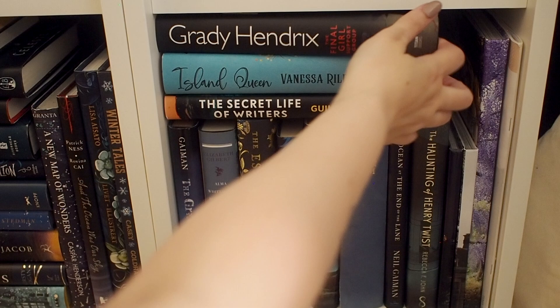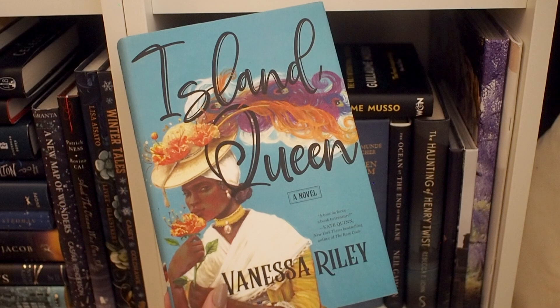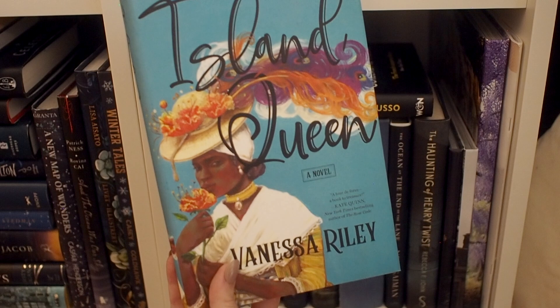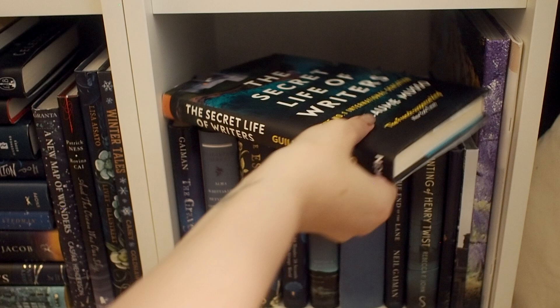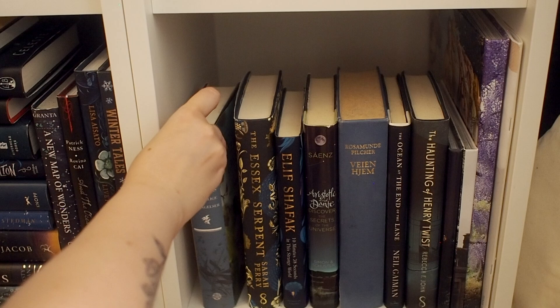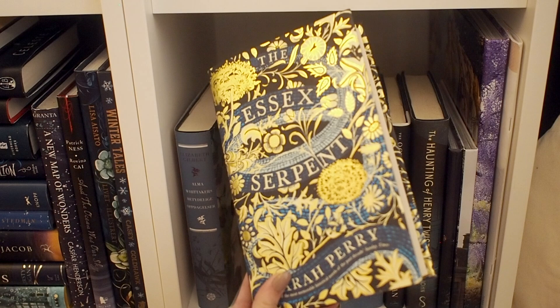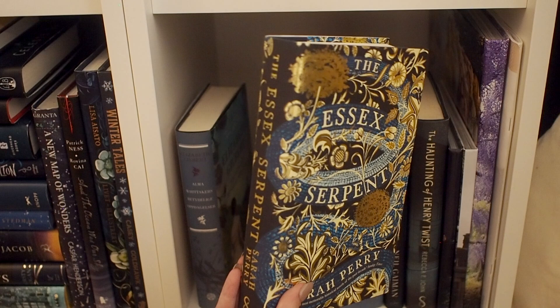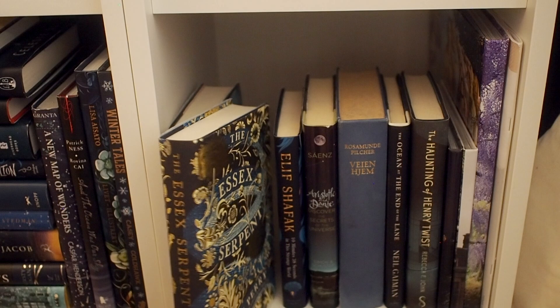The last shelf has a little bit of a mishmash of everything. We have a book by Grady Hendrix which I haven't read yet. Then this beautiful, beautiful book — the cover is just absolutely amazing, and I'm never going to be able to get rid of it because it's so beautiful. I haven't read it yet, but it's historical fiction and I really want to. I ended up ordering a special Waterstones edition — I saw it and just had to have it. I paid quite a lot of money for it, but it was definitely worth it — it's one of my most beautiful books.